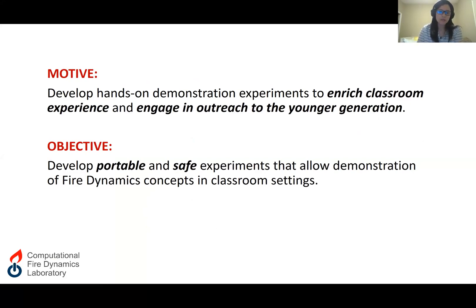I would like to talk about the motive and objective of my project. I've been teaching a graduate level course, fire dynamics. While this course has been well received by students, I have observed that some students found fire dynamics to be an abstract concept due to the lack of everyday experience with fires. While I always try to complement my lecture with relevant examples, pictures, and sometimes even videos, I encounter difficulties in finding appropriate materials for some of the lecture topics.